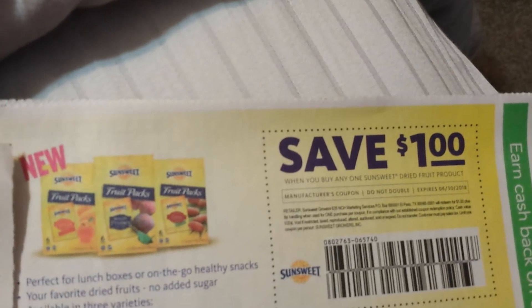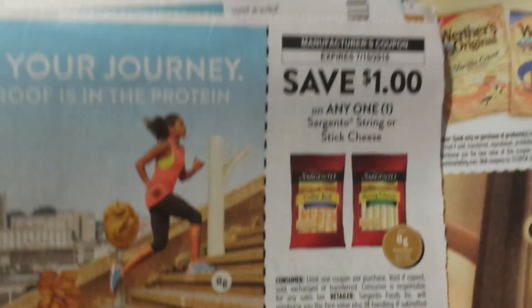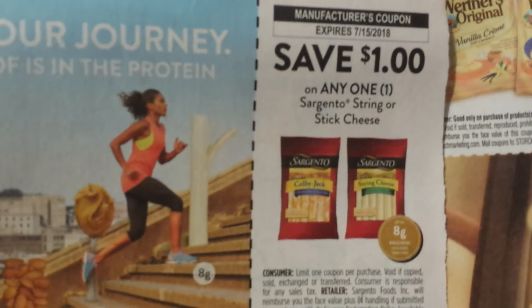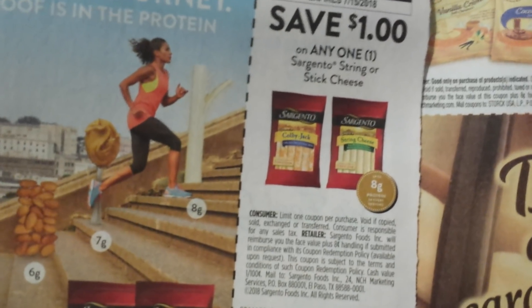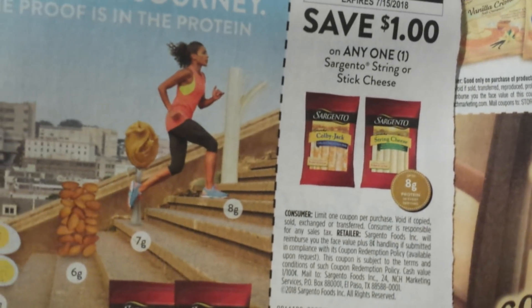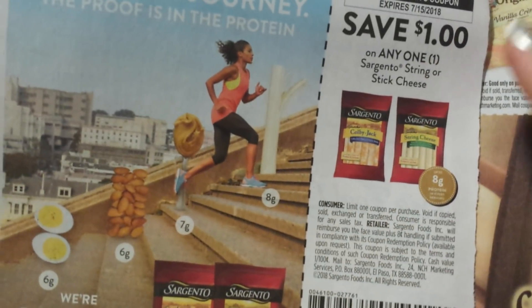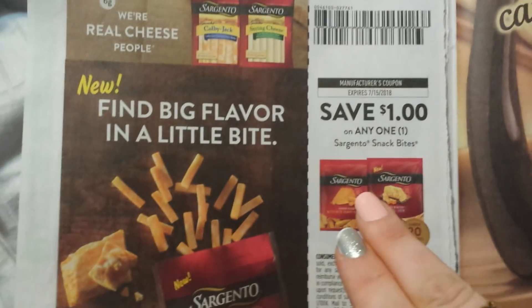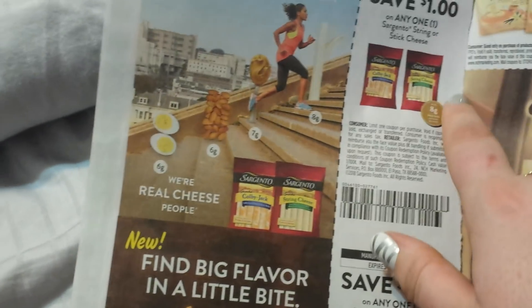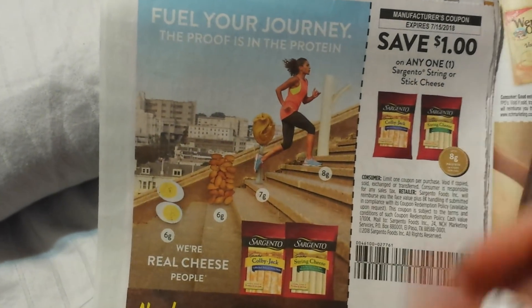Here is a dollar on SunSweet — if you like dried fruit. And a dollar on any one Sargento string or stick cheese. Anybody let me know if you guys ever use this at Dollar Tree, because it says any one — no specific ounce requirement — and I know they sell Sargento there. I don't think they sell the snack bites — there's a dollar for the snack bites — but I do know they sell the string cheese, like a three-pack. I'm wondering if I can use it.